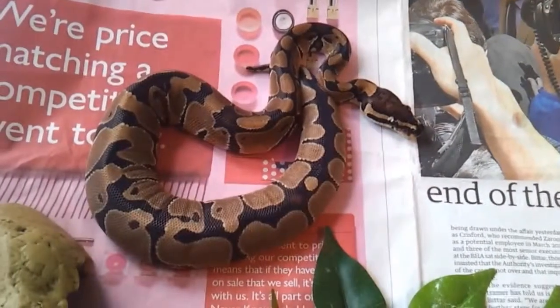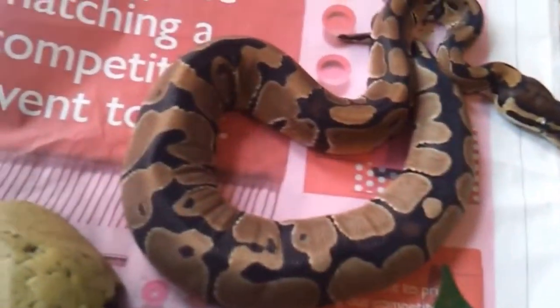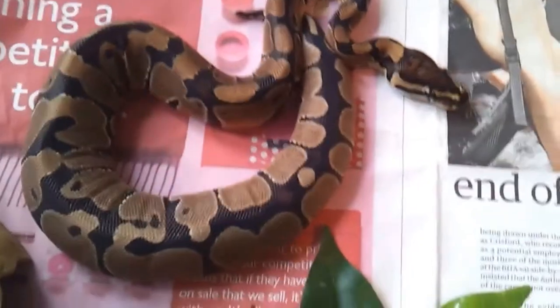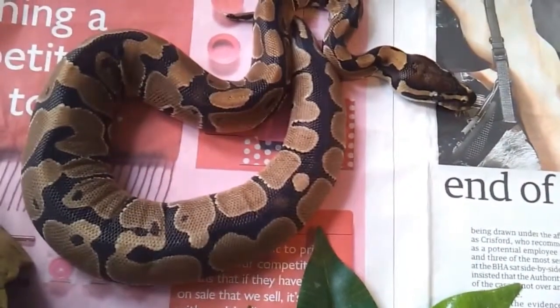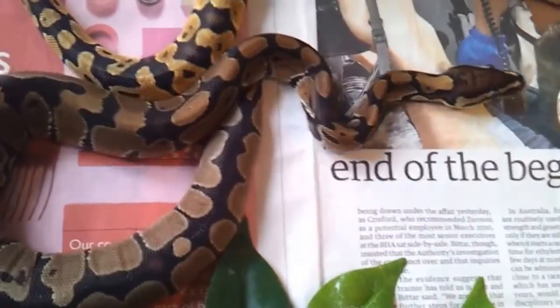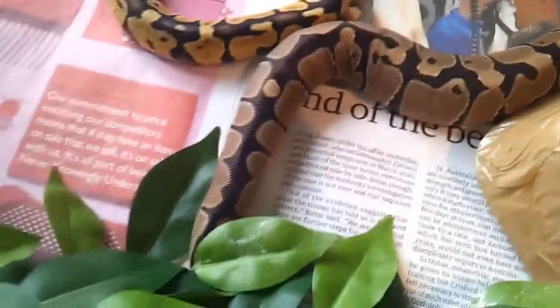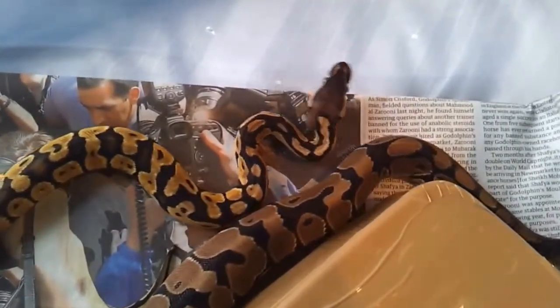Ball pythons are often at risk for developing health issues related to low humidity, while high levels of humid air can cause scale rot in corn snakes. With the exception of those two important differences, most health concerns are the same for both: respiratory infection, parasites, mouth rot, stuck shed — which occurs when a snake's skin becomes too dry, making it difficult to shed — scale rot, and burns, typically due to heat lamps or heat mats malfunctioning or being set too high. Proper care and regular maintenance of the enclosure is essential for both.